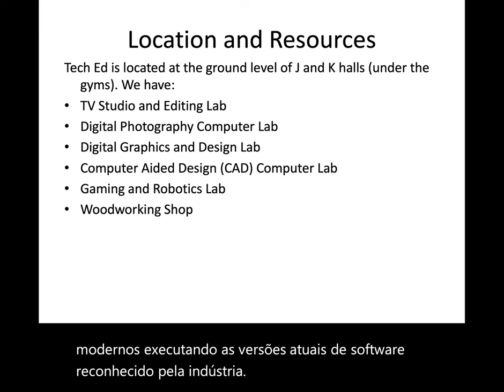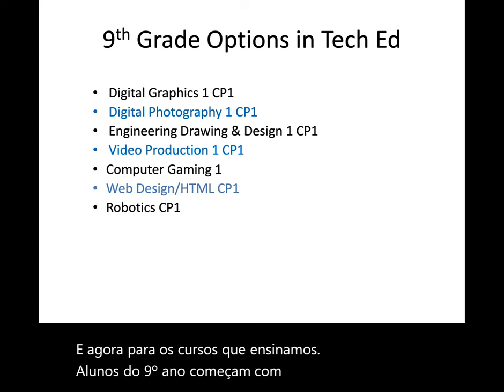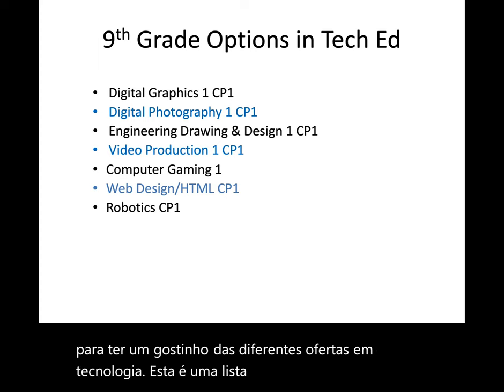And now on to the courses we teach. 9th graders start with the introductory courses to get a taste of the different offerings in Tech Ed. This is a list of courses that 9th graders can sign up for.